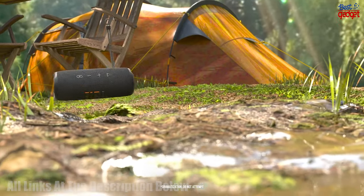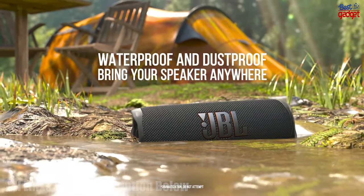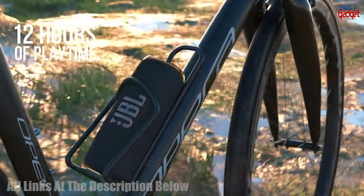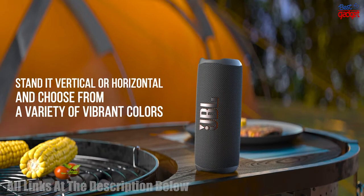It's also IP67 waterproof and dustproof, so it's perfect for a worry-free day at the beach. It has up to 12 hours of playtime, depending on content and volume, so you can keep the party going all day long.